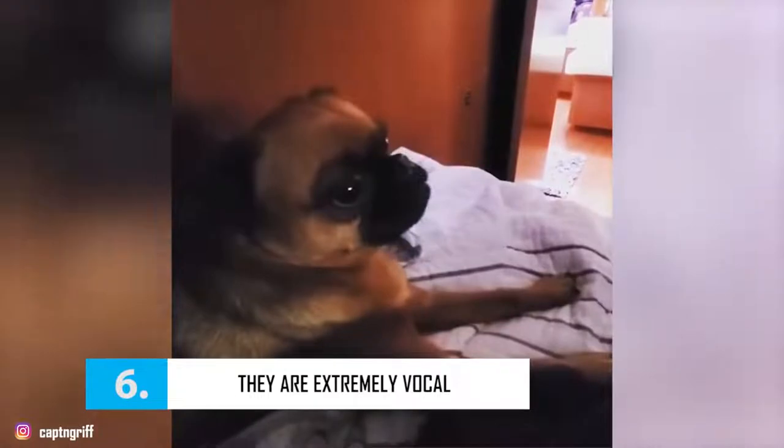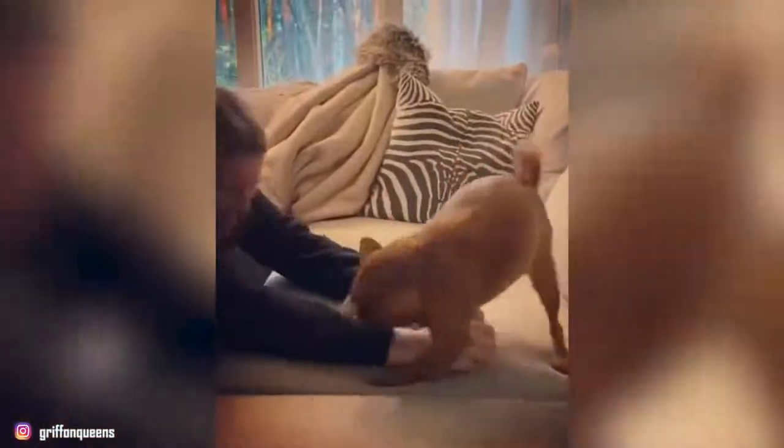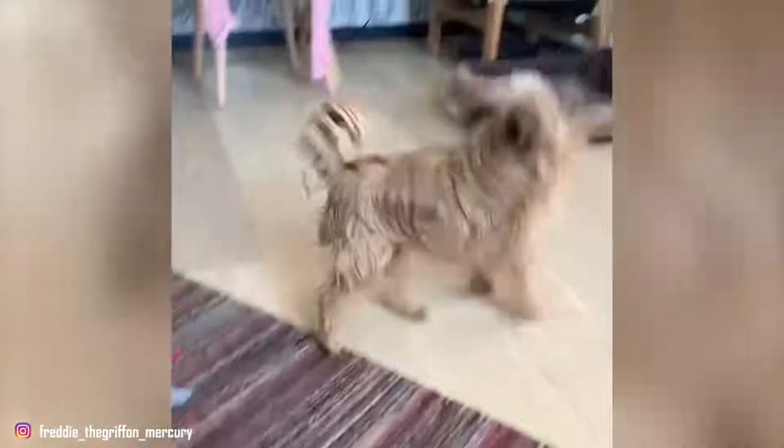The price of a Belgian Griffon puppy will depend on the sex, the pedigree of the parents, compliance with breed standards, and other factors. The price of a Belgian Griffon male is approximately 1,150 euros. The price of a female Belgian Griffon is approximately 1,300 euros.